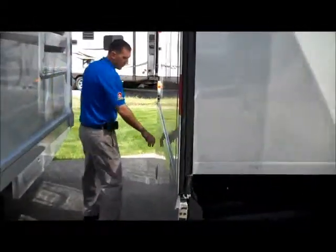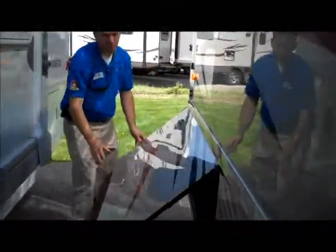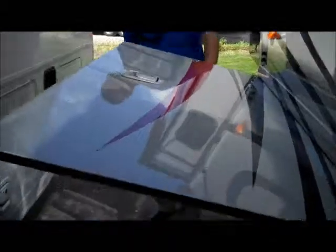One other thing that they've changed — this used to only be in the Adventure — is that your slide-out compartments here are actually with the slide-out, so you don't have to get underneath the slide on the passenger side to access your compartments.